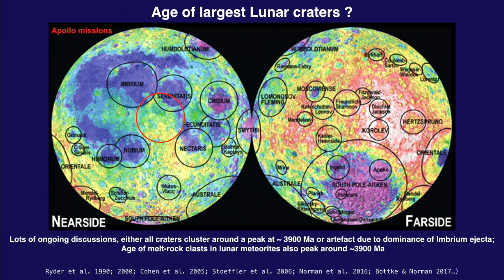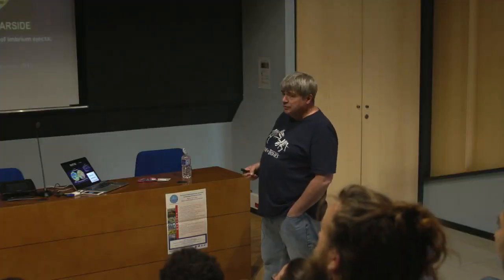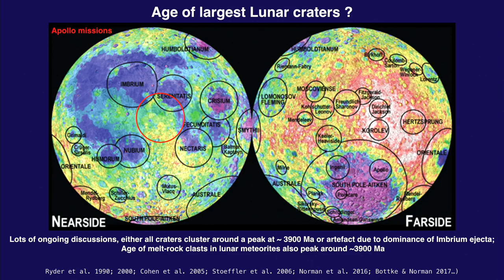Apollo may not have sampled the Moon in a representative way — all the samples are concentrated in one area. Another argument pointing to a steep peak is the existence of lunar meteorites, which are supposed to come from all over the Moon, yet they also point towards one spike at around 3.9 billion years. There's a lot of controversy — I don't think I'll solve it today. I just want to make sure you're aware of it.